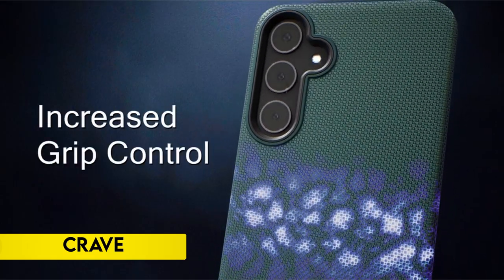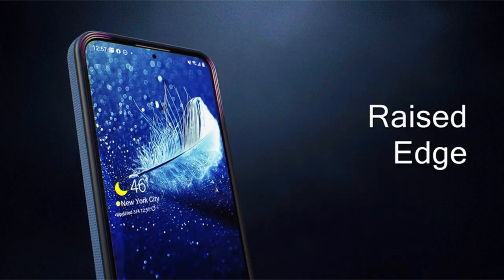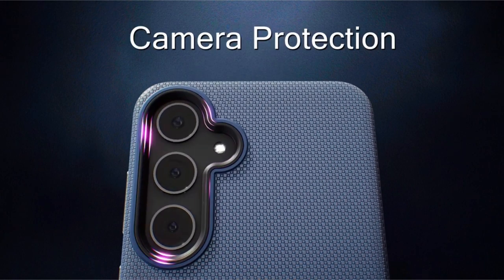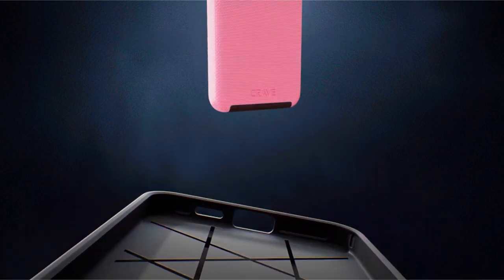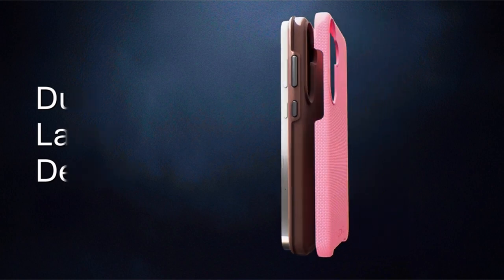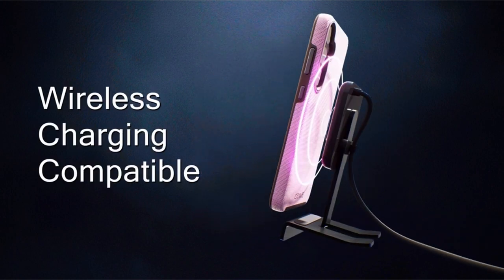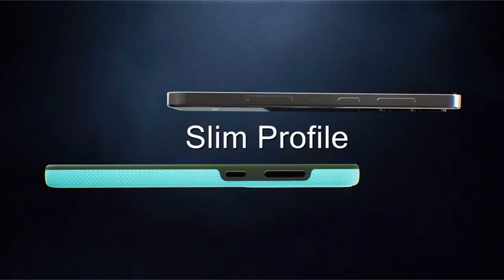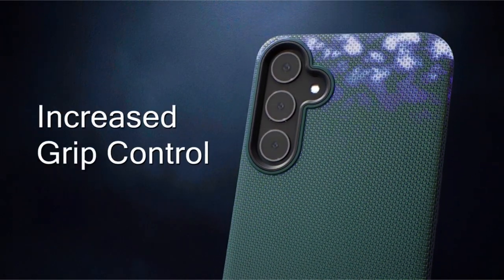At number 1, Crave. Experience premium protection against drops and scratches with the Crave case designed for the Samsung Galaxy S24 Plus. The compact profile ensures easy grip and fits comfortably in pockets. Tactile buttons offer a crisp and distinct press, enhancing the user experience. What sets Crave apart is its commitment to quality, as all cases come with a lifetime warranty, providing assurance and peace of mind. This case combines durability with a sleek design, offering reliable protection for your device while maintaining a stylish and functional appeal.